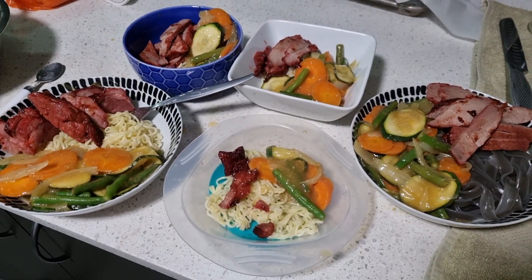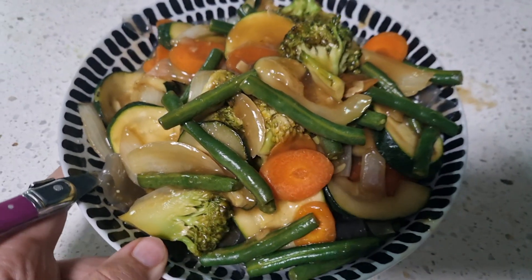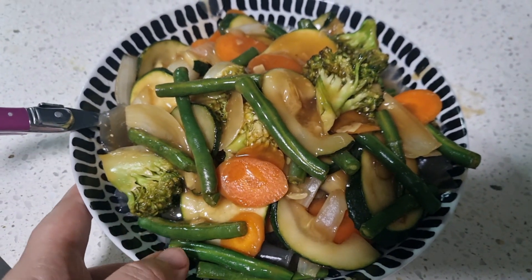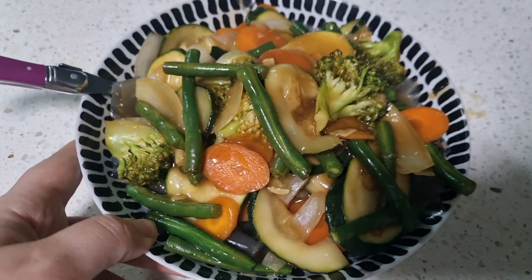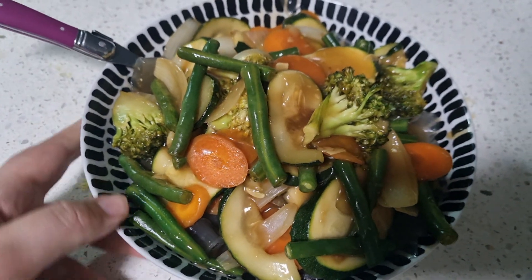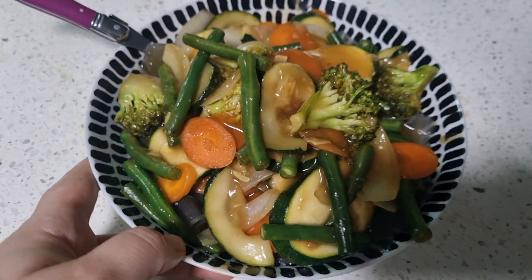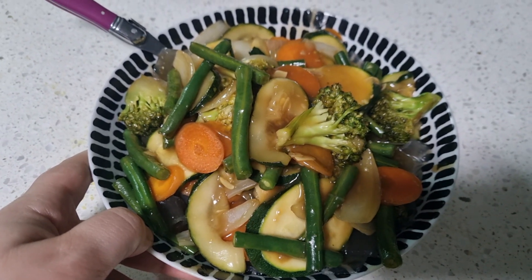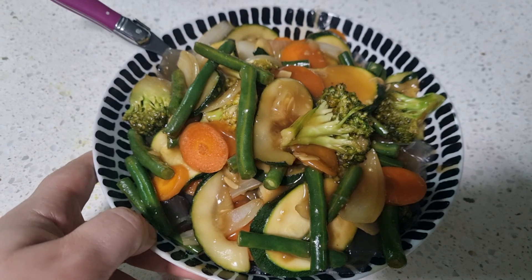The next night I really wasn't feeling like cooking, so I just did a veggie stir-fry with sweet potato noodles for me and ramen noodles for everybody else. Really quick and easy. I've made the Chinese white sauce a bunch of times on my channel — super simple, you can check that out there.